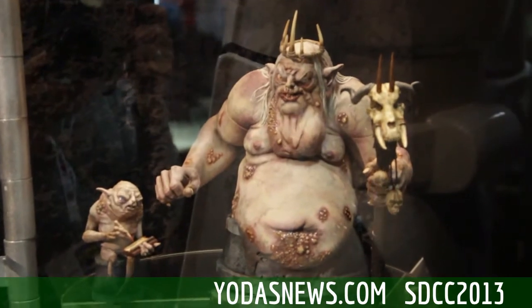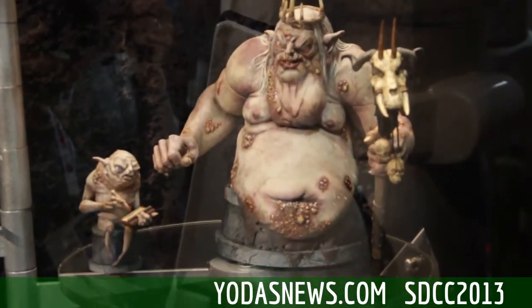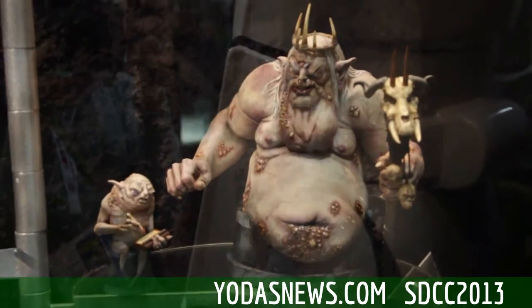And if you order direct off of our website, GeneralGiantLTD.com, you can also get the Goblin Scribe.